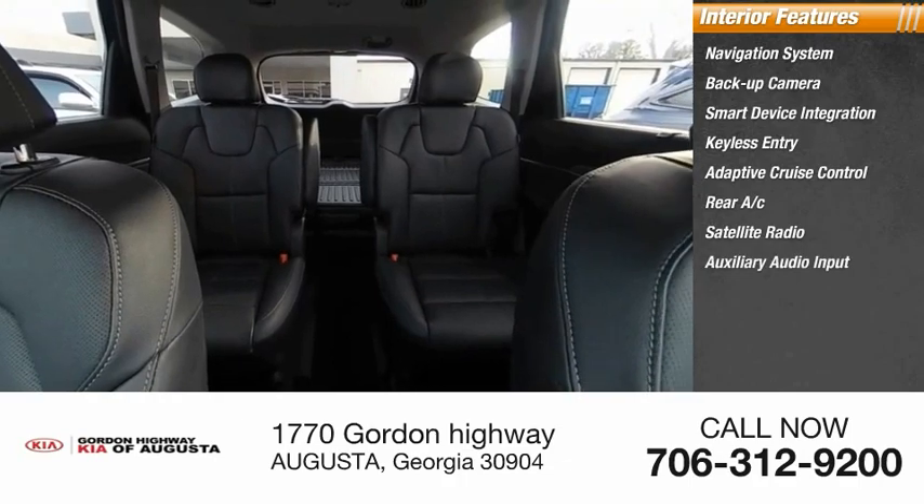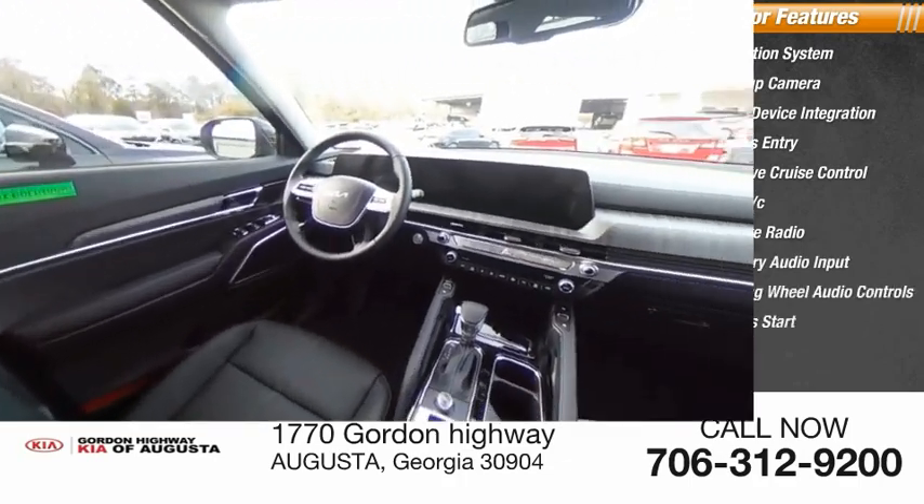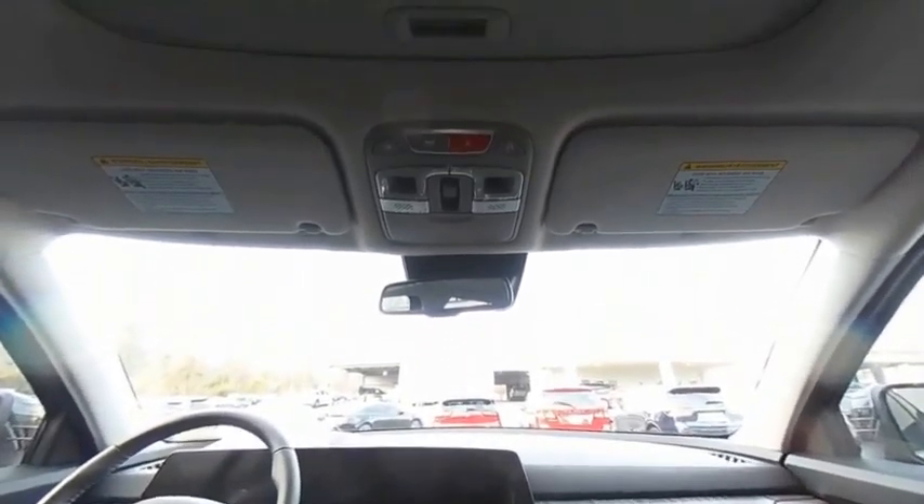Auxiliary audio input, steering wheel audio controls, and keyless start. Drive away with a great deal on this vehicle — call or stop in today.